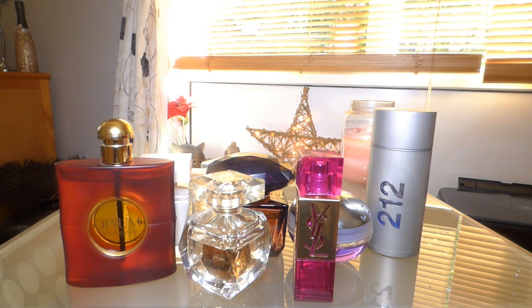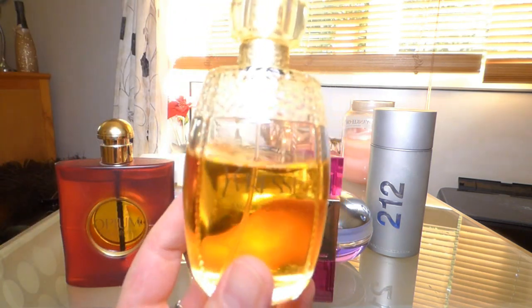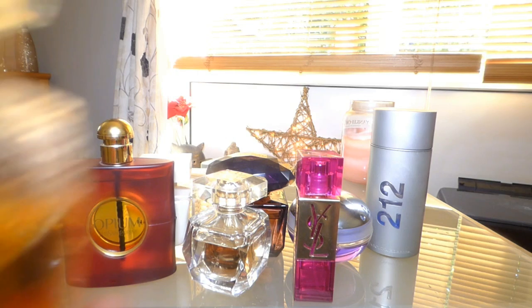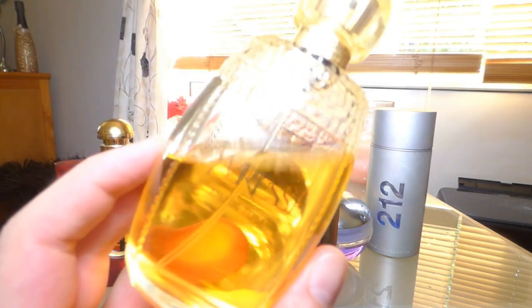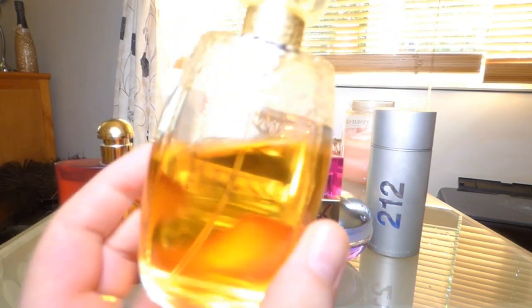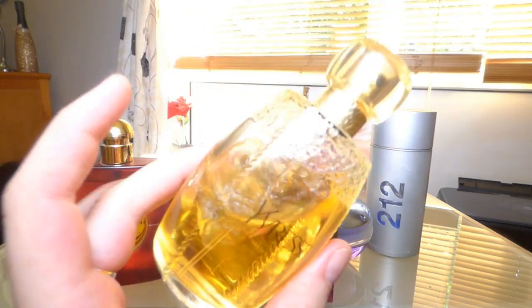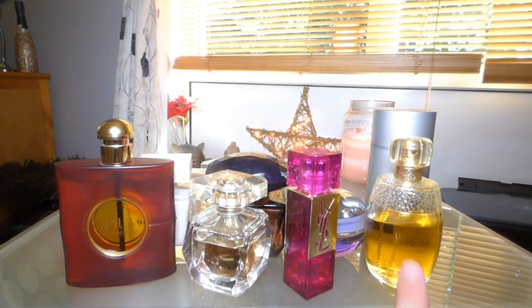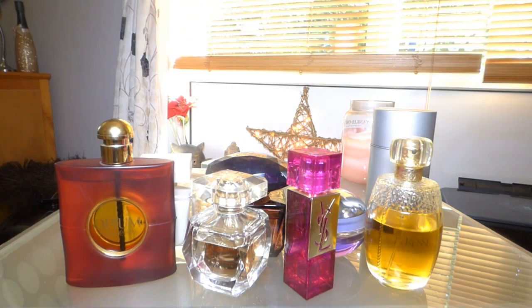Turning back the clocks a little bit — Yvresse by Yves Saint Laurent, which used to be called Champagne. It's an amazing fragrance, so different from everything ever made. It smells like black currants to me — honey, golden black currants — really opulent, really sweet and unusual. Not a lot of fragrances smell like this, and I wish they'd keep it forever. I've heard it might be discontinued.